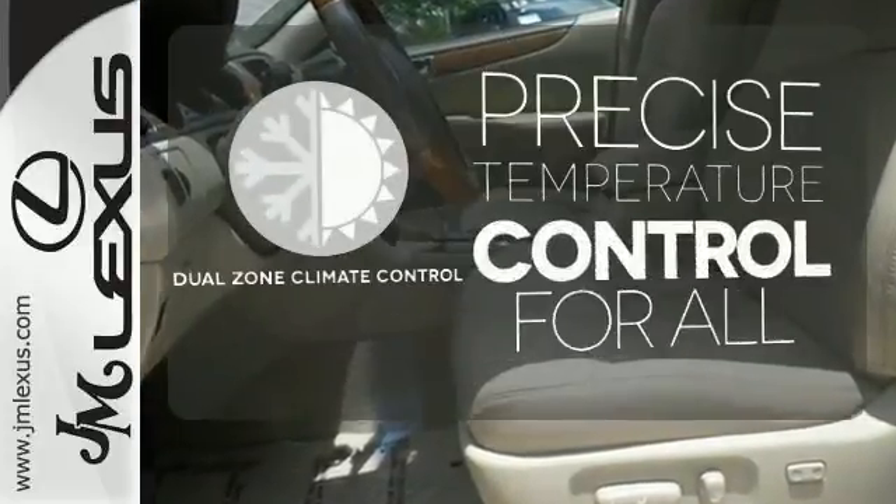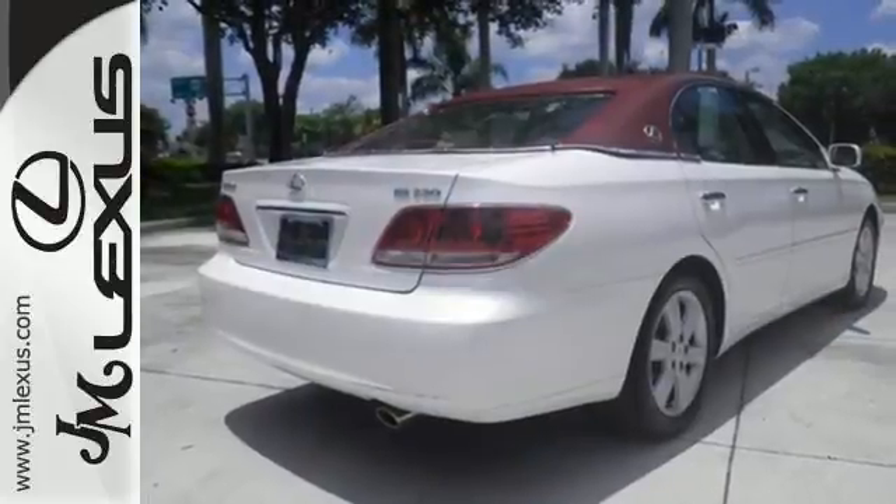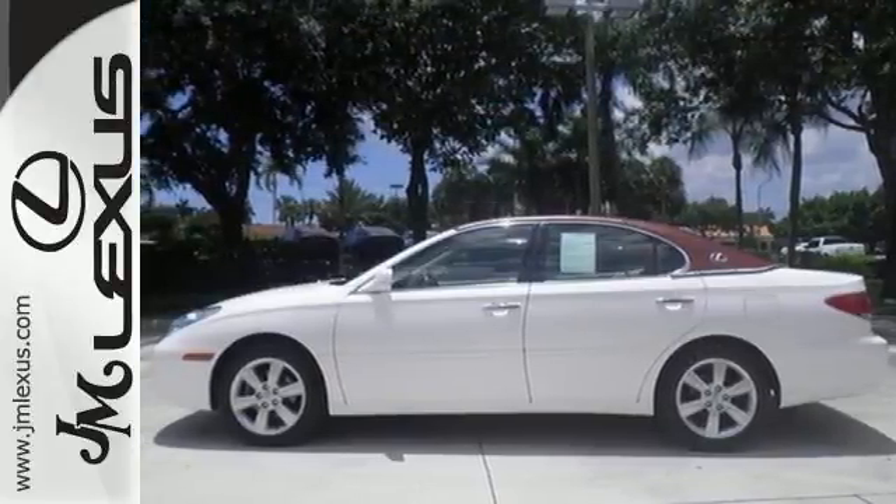No one will complain about the temperature with the dual zone climate control. With its smooth ride and gorgeous interior, this ES330 is the ultimate in luxury and comfort. See it for yourself today.